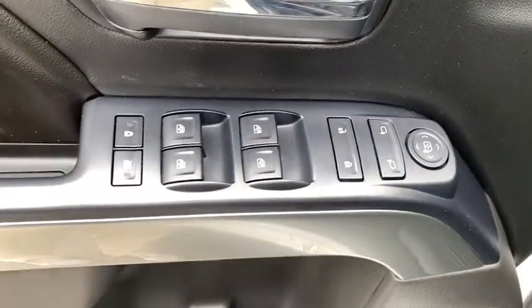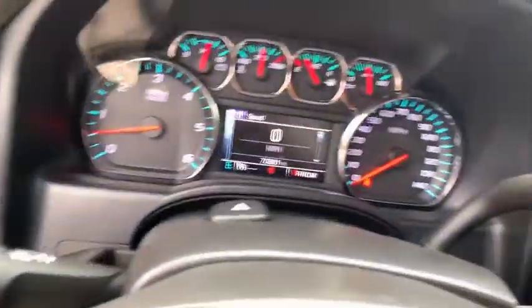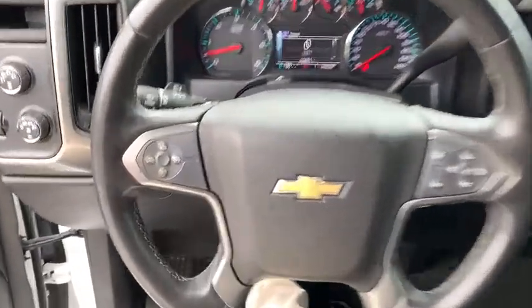Here are some of this vehicle's great options: traction control, remote engine start, steering wheel audio control, dual airbags, alloy wheels, power steering, four-wheel disc brakes, and center armrest.